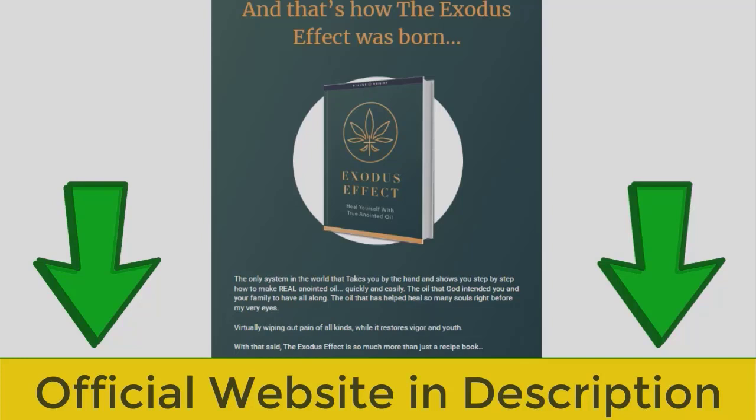Now I'm going to tell you what the Exodus Effect is and if it actually works. The Exodus Effect book contains important biblical scriptures that have been forgotten. It includes ingredients on how to prepare anointing oil, which was derived from the Bible. The book lists the steps, components, and procedures for preparing the anointing oil the way it was done in the Bible. By following the steps, you will create anointing oil that was initially made in the Bible.